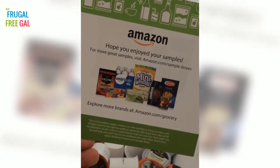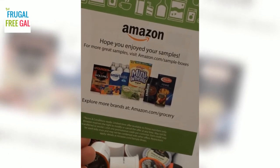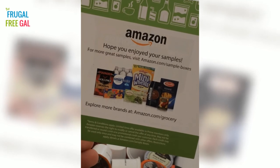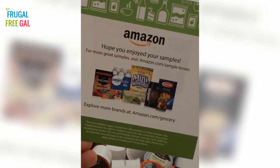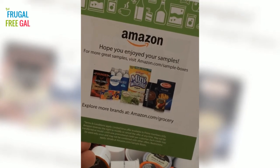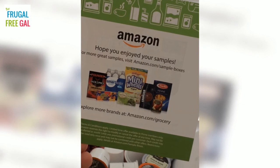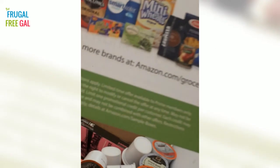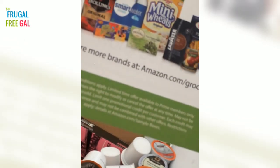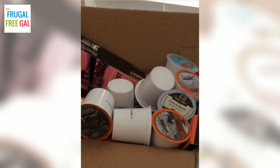I wanted to make sure I read this to you — it says: 'Hope you enjoyed your samples. Terms and conditions apply. Limited time offer available to Prime members only. Amazon reserves the right to modify or cancel the offer at any time. May not be transferred or resold. Limit one promotional credit per customer. Each credit may be used only once and may not be combined with other offers. Restrictions apply. Find more details at amazon.com/sample-boxes.'